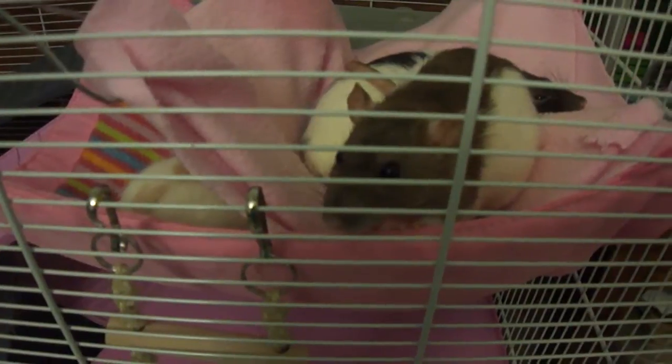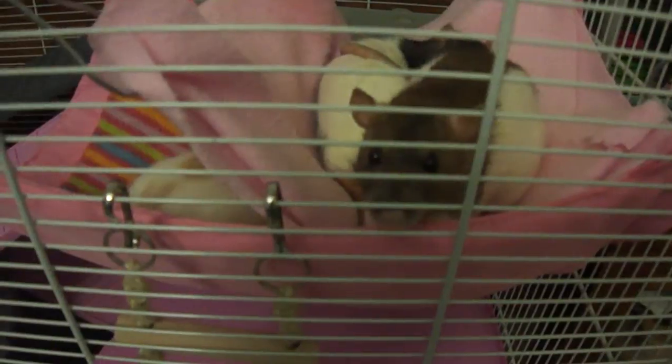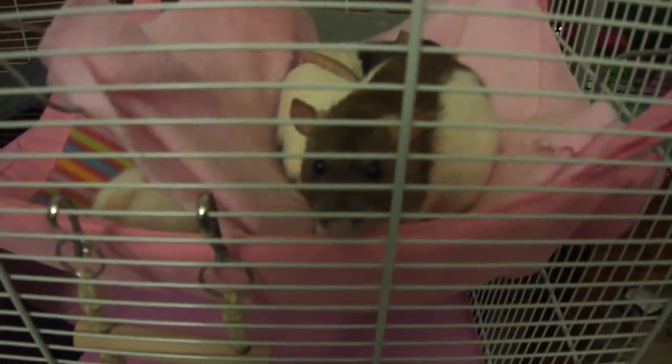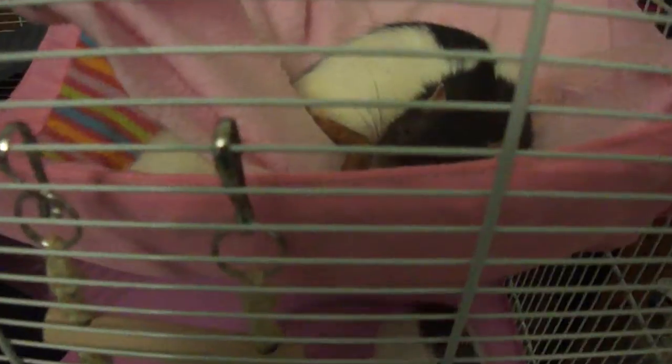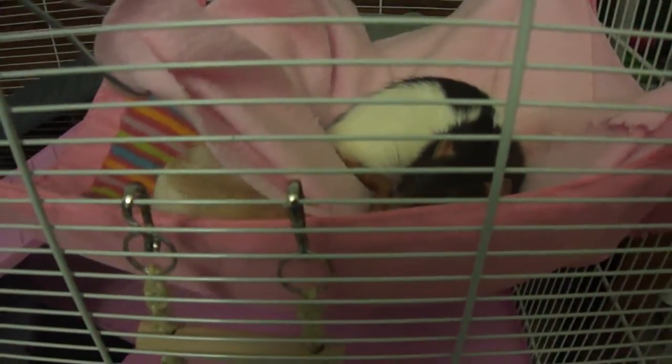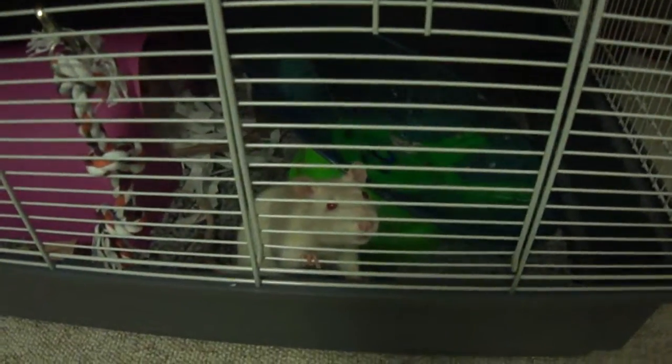Whenever you're doing anything with your rats' food, always wash your hands first with some ordinary mild soap — you don't need to go overboard, just make sure everything's nice and clean. You can put the open water in in the evening for a couple of hours, let the rats have a splash about, and then take it out again. I think that's probably all I can mention about food and water — if anyone has any questions, please just let me know.